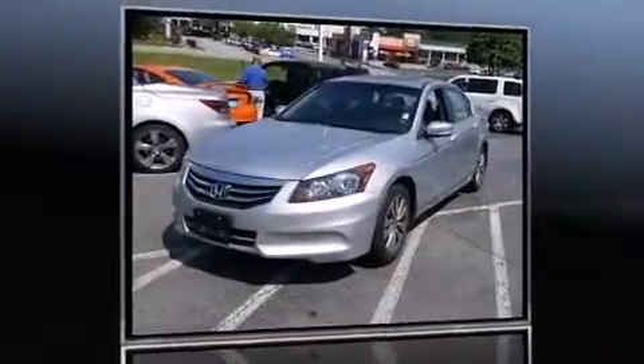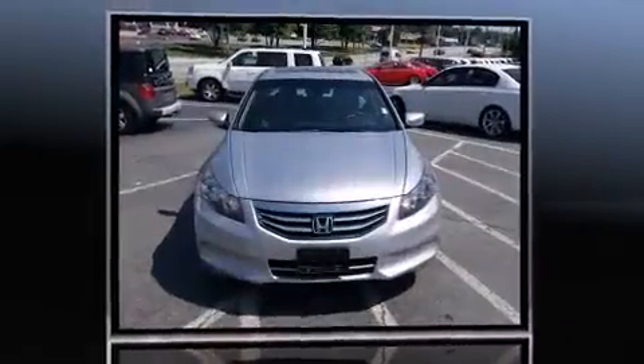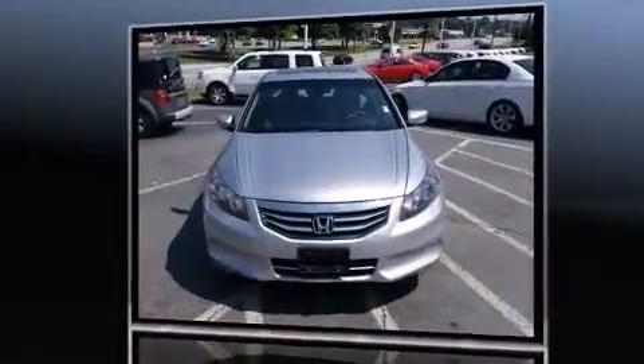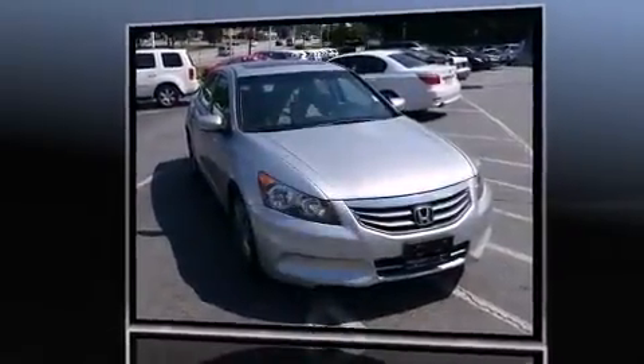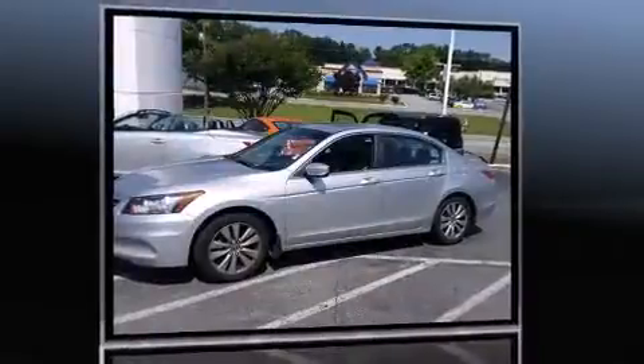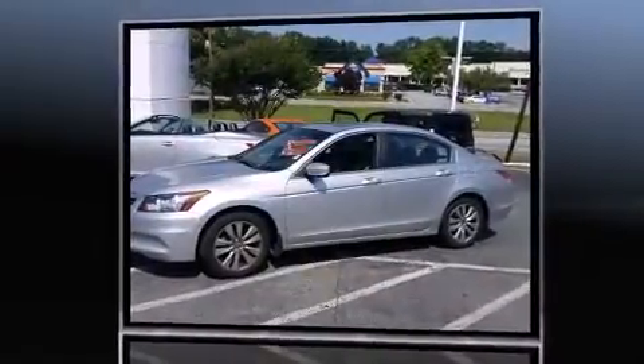Climb inside the 2012 Honda Accord. With less than 40,000 miles on the odometer, this four-door sedan prioritizes comfort, safety, and convenience. It features a front-wheel drive platform, an automatic transmission, and a 2.4-liter four-cylinder engine.